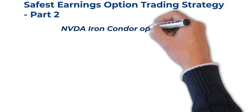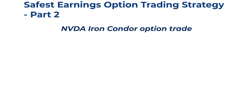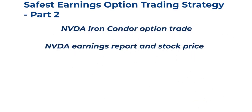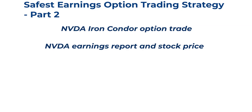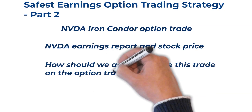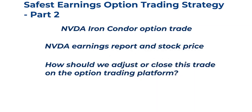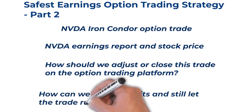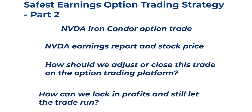In this video, we're going to review the NVIDIA iron condor option trade that we placed just prior to earnings. We're going to talk about what NVIDIA did for earnings, what they reported, and what did the stock price do. And we will discuss how we should adjust or close the trade on the option trading platform. And finally, how we can lock in profits if it goes our way and still let the trade run until max profit.